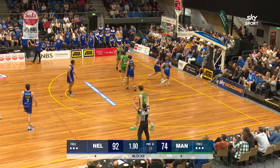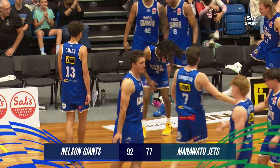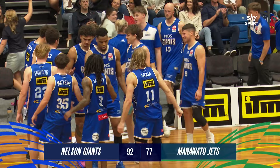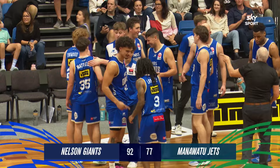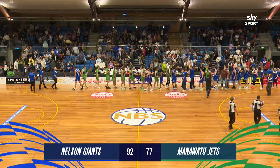Scott again, as time almost expires, he has one more. That is it, ladies and gentlemen. So back-to-back wins for the Giants, 92-77. They did the damage in the first half with a 22-point lead at half-time. It was a spirited third quarter from the Manawatu Jets who put 26 points on the Giants, but the Giants regathered to hold their nerves and their lead in the fourth quarter and come away with a win in front of the Trafalgar Centre faithful, and a 22nd straight sellout at the home of the Giants here in Nelson.